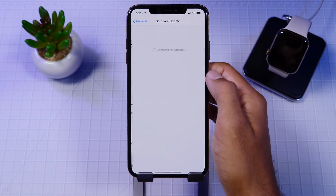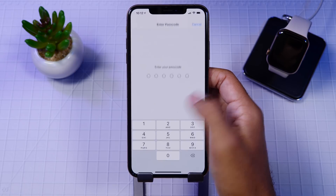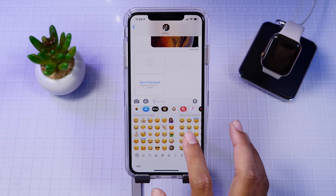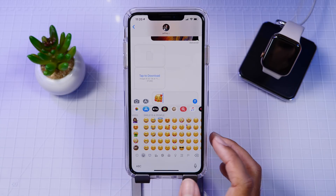Hey guys, it's Jeff and honestly I thought that this video about emojis on iOS 12.1 deserved its own update video because having new emojis is absolutely awesome. So let's just jump right in. Within the iOS 12.1 beta 2 update, we are seeing a ton of new emojis.